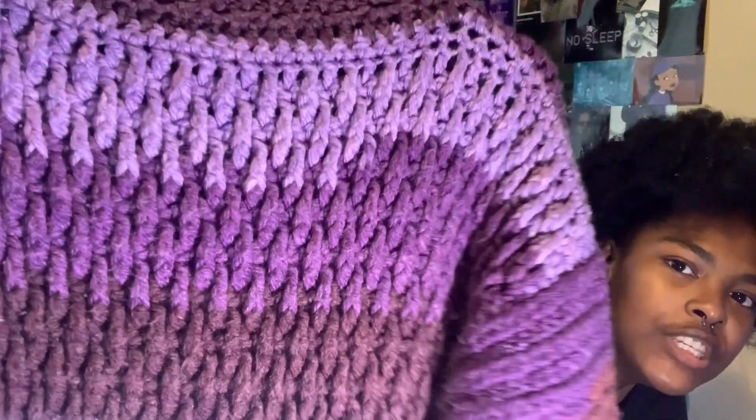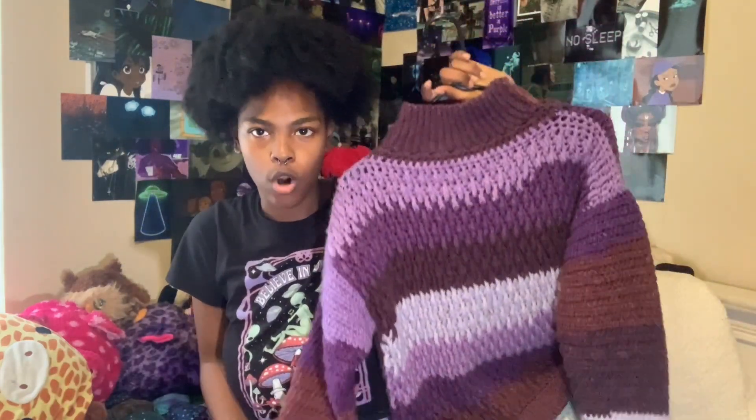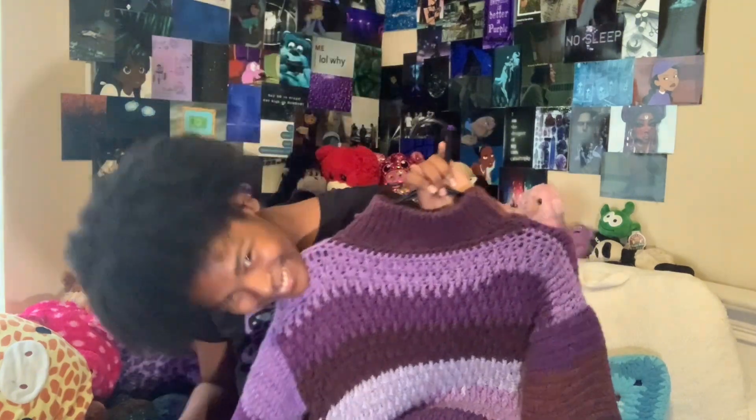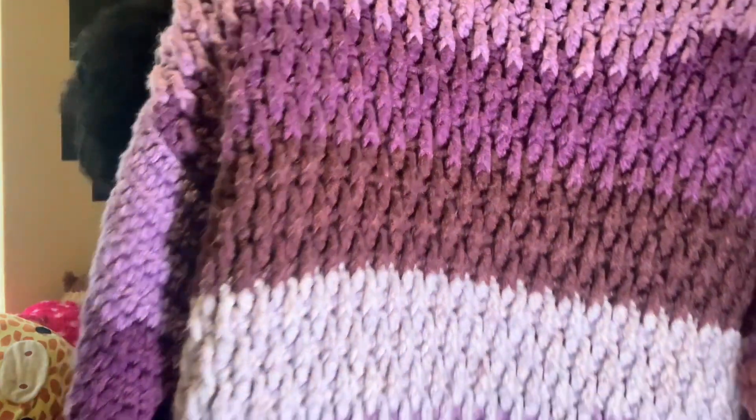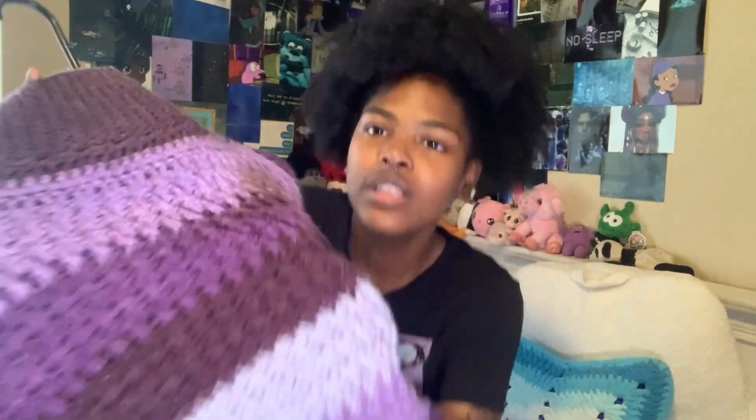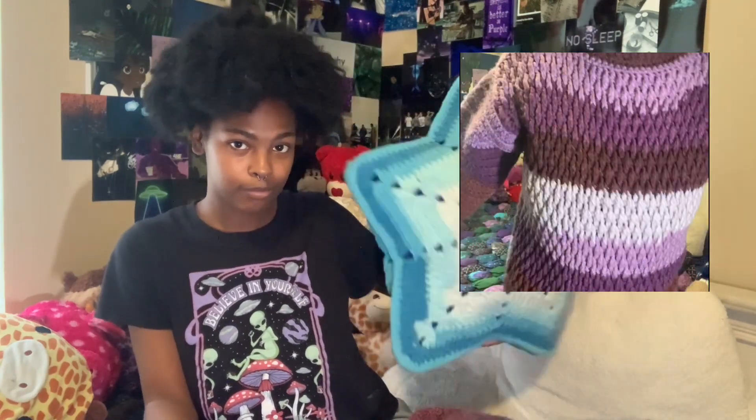Look at this — this looks like I bought it from a store! I made this in my first year of college, which wasn't too long ago. I am so in love with this. The stitch — I think it was called an alpine stitch or something like that, I'll put it on screen — but literally look at that texture. It is so soft and so big. I got so many compliments wearing it and every time I told people I made it myself.